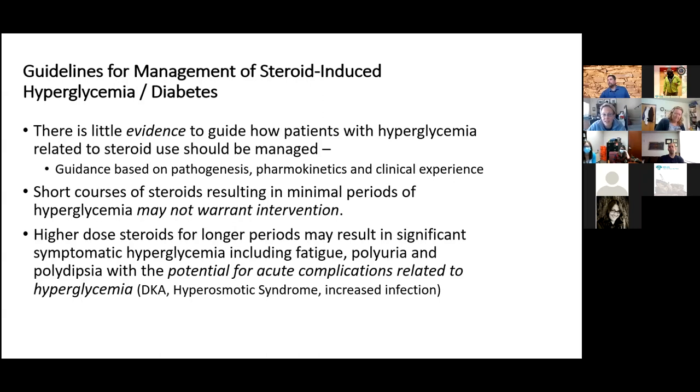If a patient gets a really short course of steroids, they might not even need treatment. On the other hand, it could put them into diabetic ketoacidosis or hyperosmotic syndrome, and they may even need hospitalization. Working on a liver transplant unit, I've had patients go into diabetic ketoacidosis with their first dose of steroid, and others who barely had a bump in their blood sugar. So it requires a lot of attention.